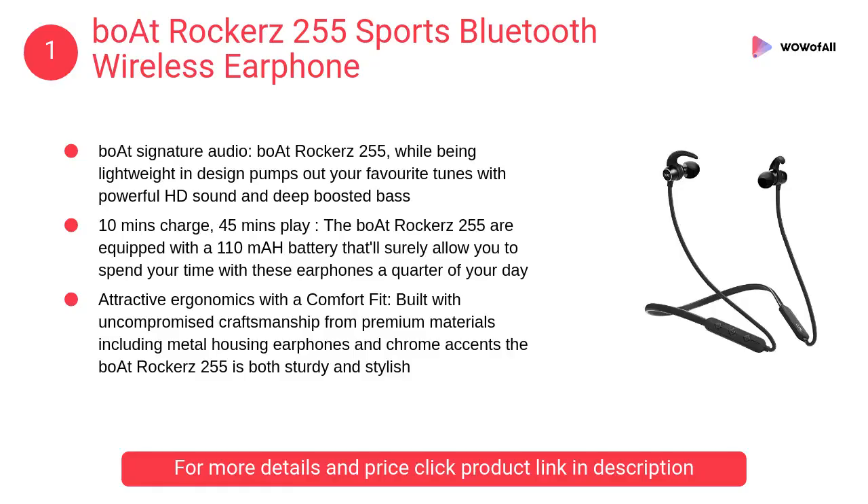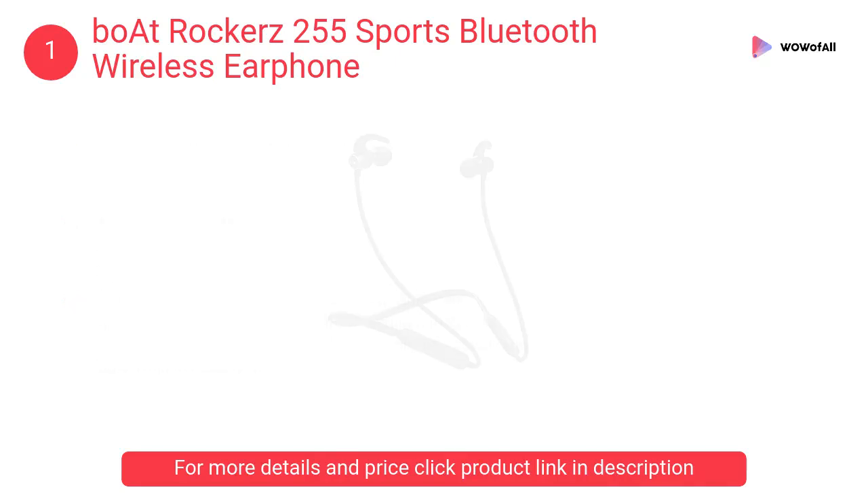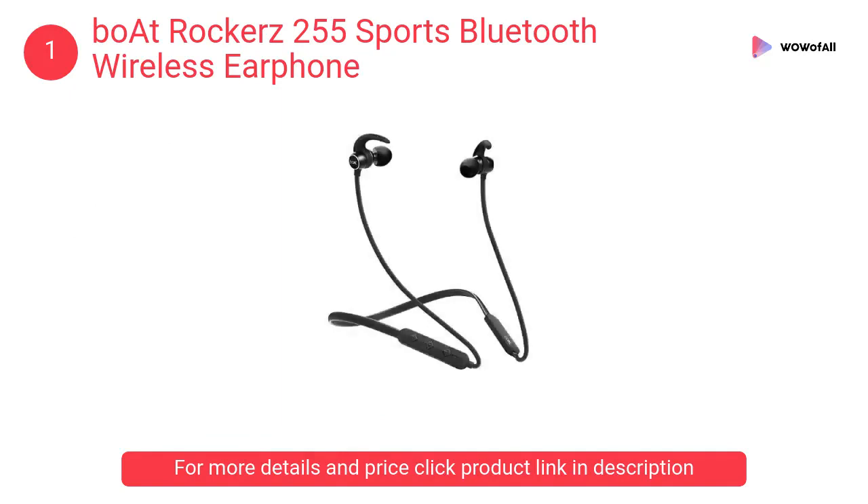At number 1: Boat Rocker's 255 Sports Bluetooth Wireless Earphone. It is lightweight in design, pumps out your favorite tunes with powerful HD sound and deep boosted bass. High-level functionality is provided.